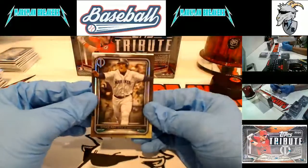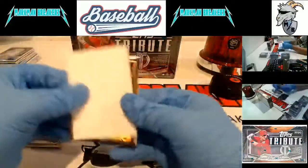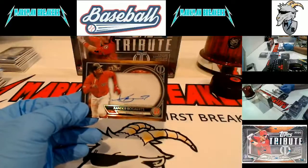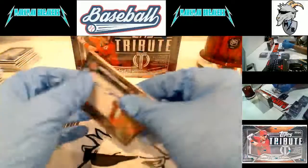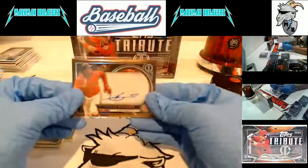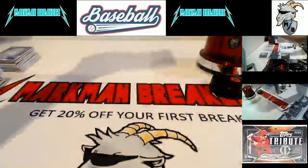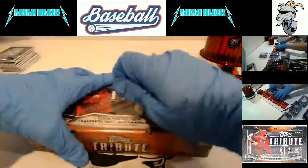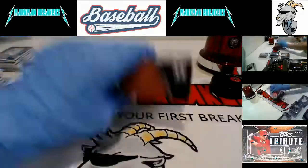Edgar, Brandon Lowe, and autograph - nice - Xander Bogaerts to 199, Boston Red Sox. All right, guess what? We're on our last box. I know, I'm depressed too - I wish this was a 12-box case. But it's six. Good news though - we still have two cases of this left, and every case has gotten better and better. I don't know how you're going to top this, but I bet it's possible.